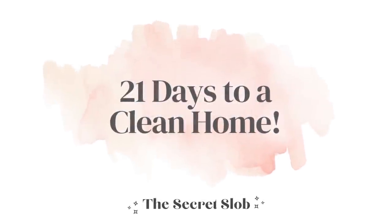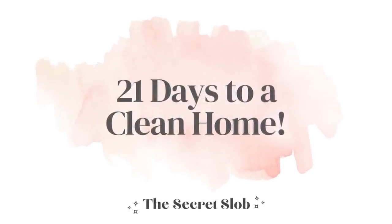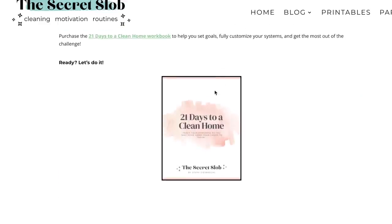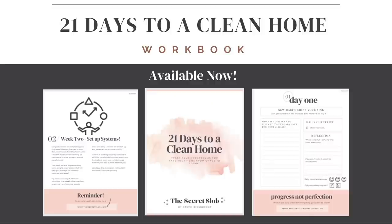If you want to dive deeper into this challenge, head to my website www.thesecretslob.com and pick up the 21 days to a clean home workbook. It breaks down the challenge day by day and helps guide you as you set up systems that work for you.